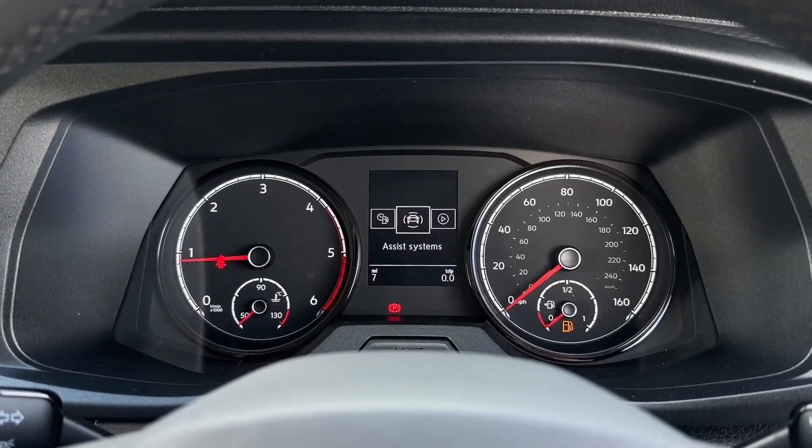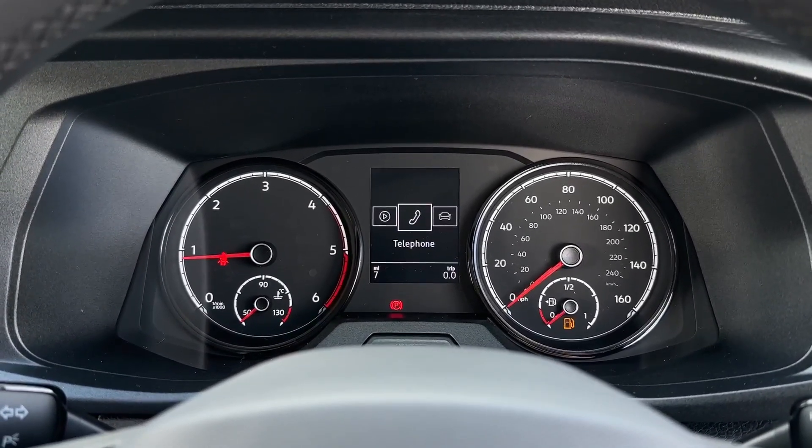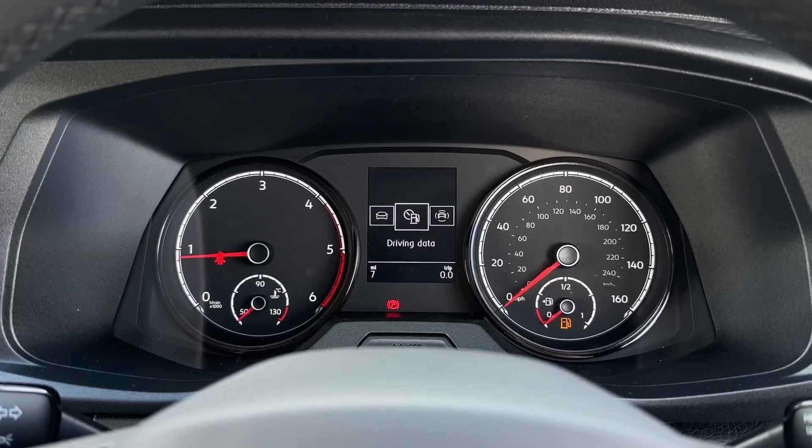Looking through the digital driver display you've got the assist systems available, audio, telephone connectivity, vehicle status and driving data.